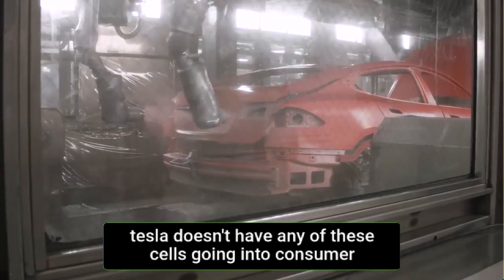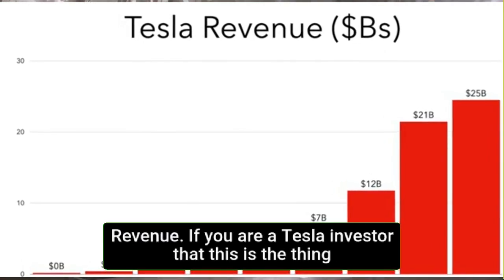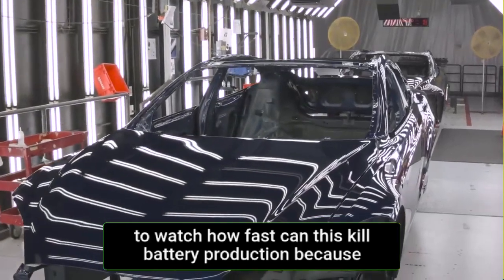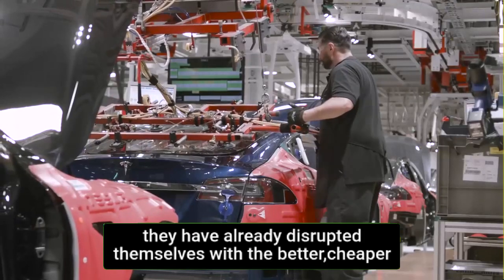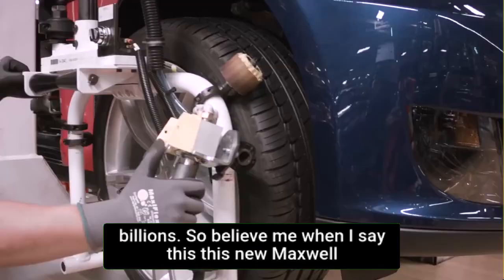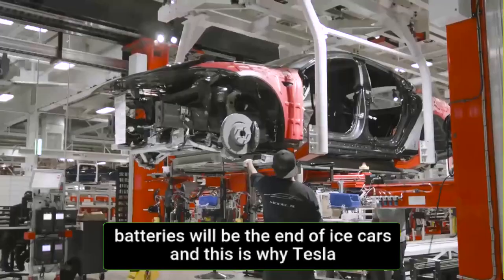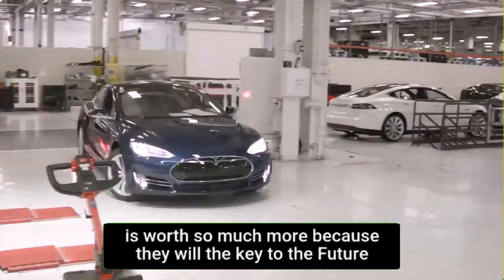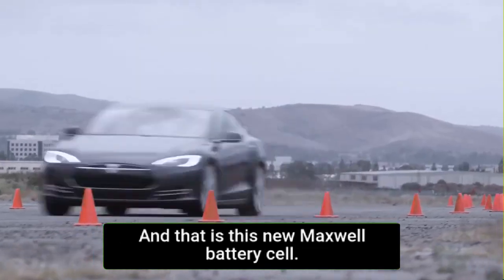Tesla doesn't have any of these cells going into consumer products today, and yet they are about to hit $30 billion in revenue. If you are a Tesla investor, this is the thing to watch: how fast can they scale battery production, because that will dictate how fast the value of the company increases. They have already disrupted themselves with a better, cheaper, longer-lasting battery that, if commercialized, will make them billions. This new Maxwell battery will be the end of ICE cars, and this is why Tesla is worth so much more — because they hold the key to the future technology that is going to change the battery world.